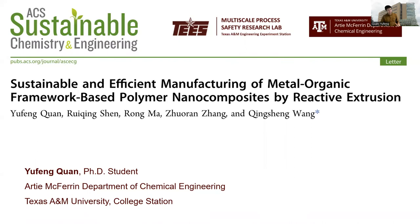Hello everyone, I'm Yufeng Quen, a PhD student from the Department of Chemical Engineering at Texas A&M University. I'm very excited to have this opportunity to contribute a video as an emerging scholar on our recently published letter in ACS Sustainable Chemistry and Engineering.